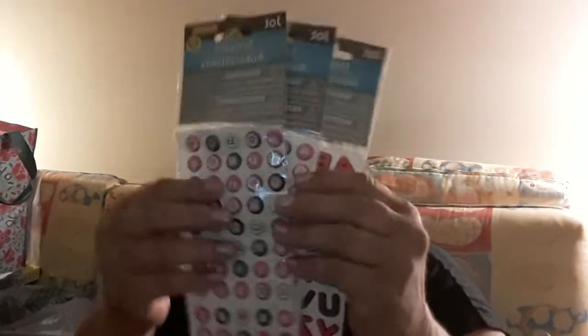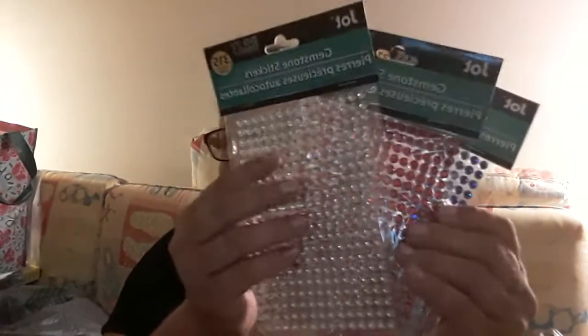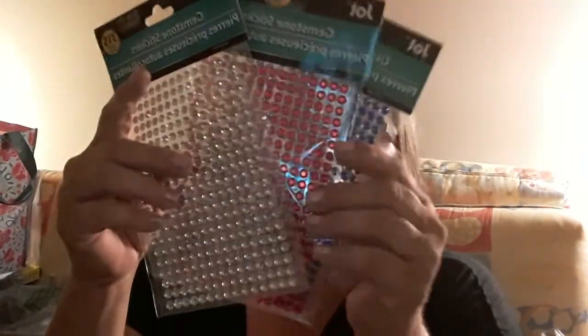I also picked up another tea sticker — the newer version of it, I really like that. I picked up some alphas — these are the ones I like the most and I always pick them up when I see them. And I picked up some red, white, and blue gemstone stickers for an upcoming project. I'm going to start working on my 4th of July stuff pretty soon.